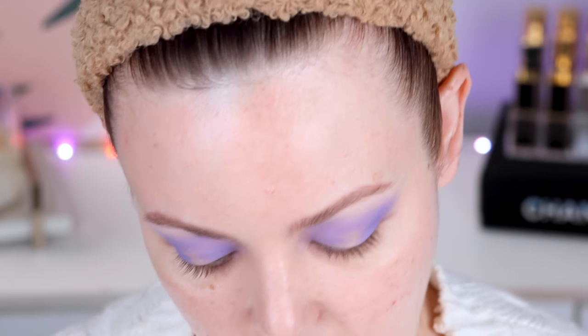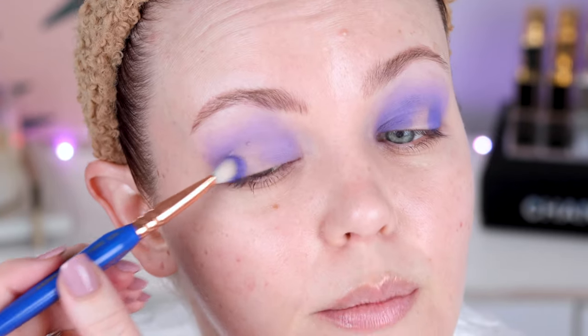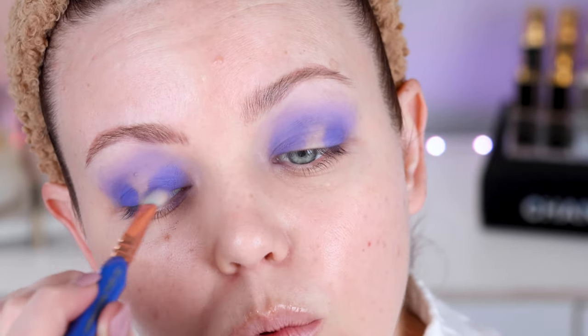I'm just lightly fluffing this through the crease with a very soft touch. You don't need to press hard. If you kind of really dig in with these kinds of tones across any brand really, and press really hard, you're just not going to get the color payoff or the formula payoff that you want. I'm also just packing this into the inner corner. Very, very pretty. Let me go ahead and do that to the other eye.